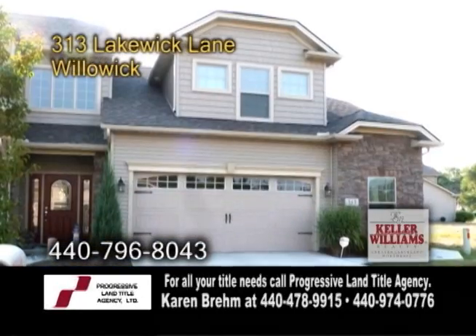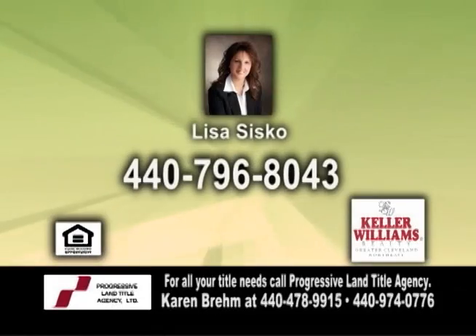For more details on this home with a two-car attached garage, give Lisa Sisco a call.